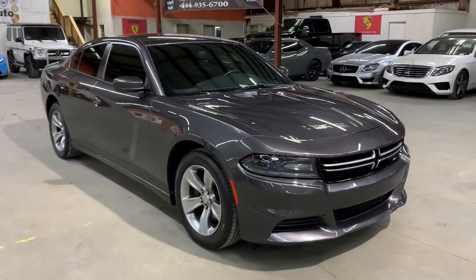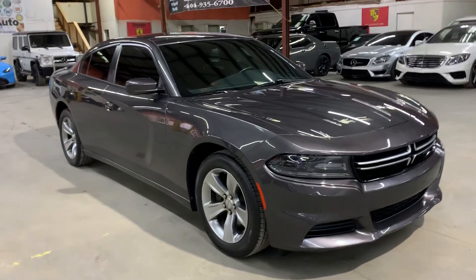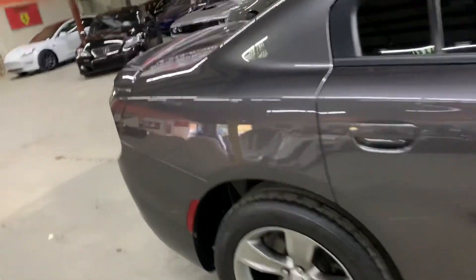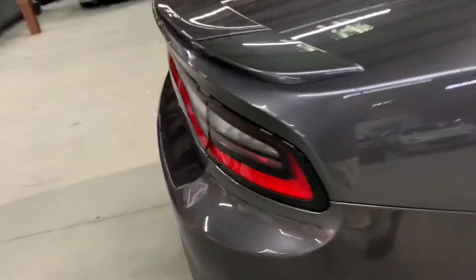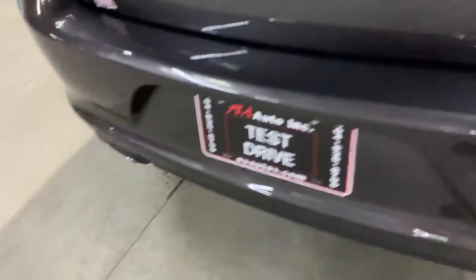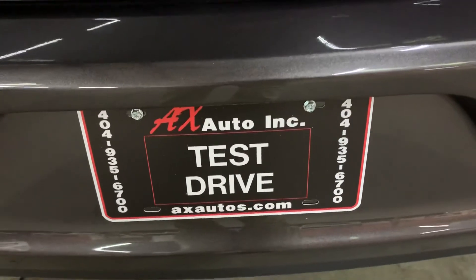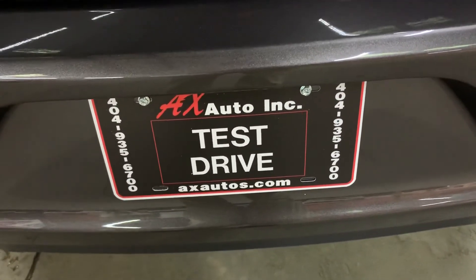However, this vehicle does come with a branded title. That's because water damage was reported on this vehicle, with just detail and cosmetic work done to it to get it fixed. As you guys have seen so far, it is back in pretty good shape and pretty good condition. If you'd like more information, you can go to axauto.com or give us a call at 444-935-6700. Thank you guys.